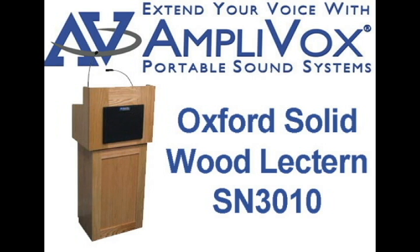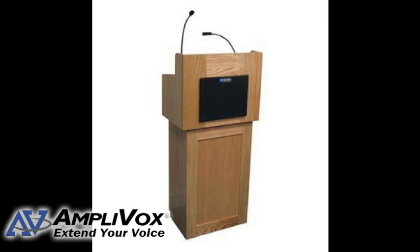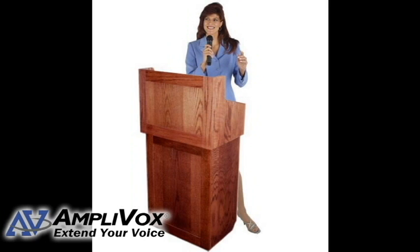The SN3010 Oxford Solid Wood lectern separates into an attractive tabletop lectern and utility cart base. The natural oak wood is beautifully enhanced with multiple coats of durable, clear lacquer that preserve the natural wood and enrich the grain.